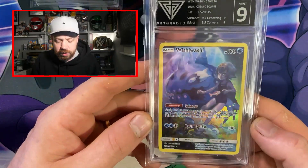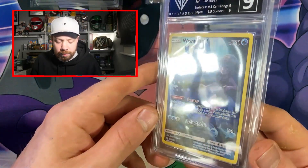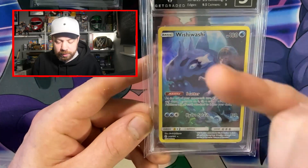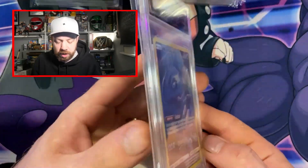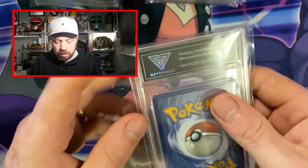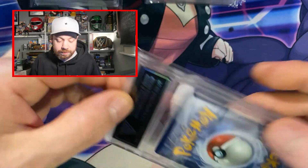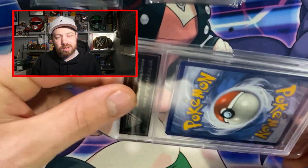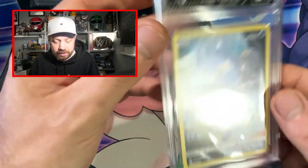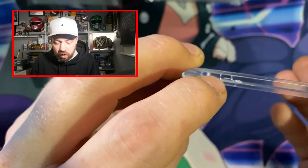Next up we have got a Wishiwashi Mint 9. This is from one of my favourite modern sets, which is Cosmic Eclipse. I just love these cards — they're like full art, I guess, just with the border. I just like the contrast of the border. I'm just going to open this one because I don't know if you can see it on the camera, but — you know what we were saying about smashed slabs? I think we might have one right here. In fact, we do — right here, you can see that.